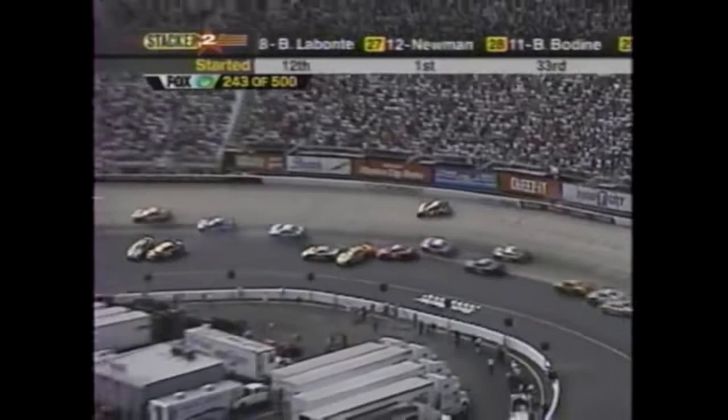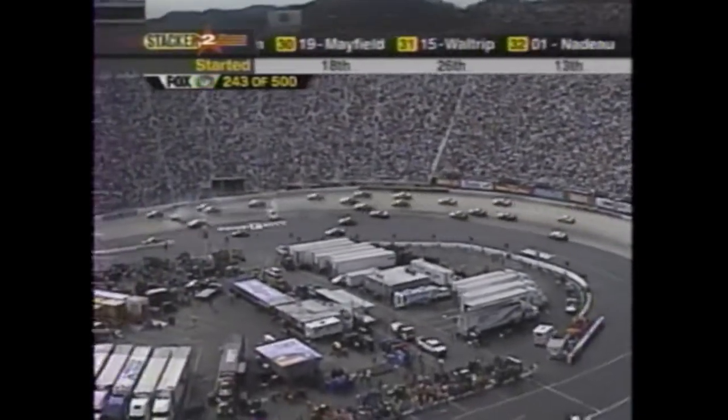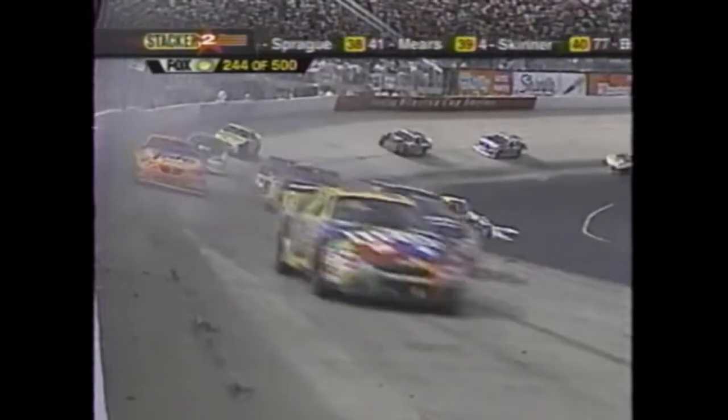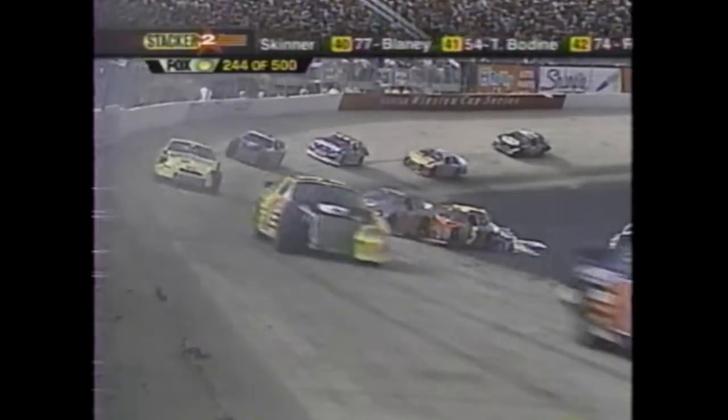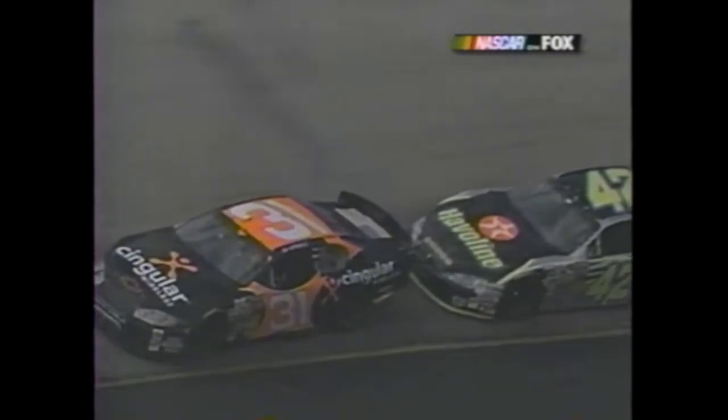Terry Labonte - and Robby Gordon, Brett Bodine, and the accordion squeezes together again. Kyle Petty, Kenny Schrader with damage - just half the field! They just keep stacking up back there. Terry Labonte going back up on the racetrack.